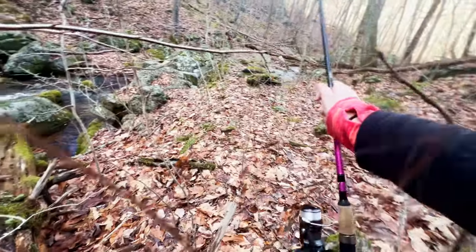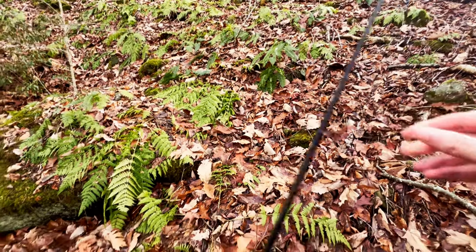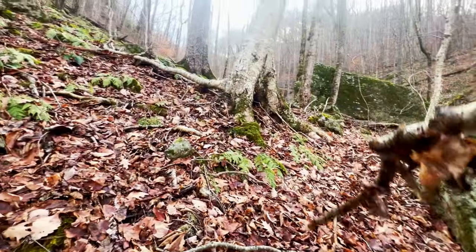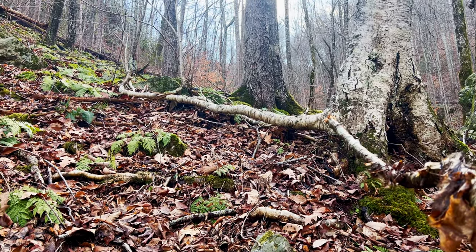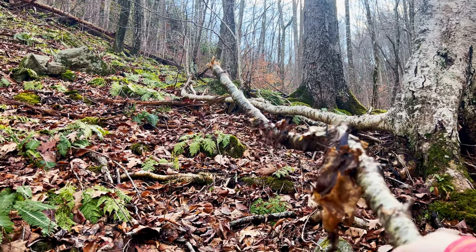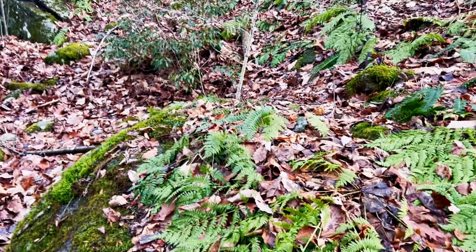All these trees, some of them have some growing to do but they will. Y'all, look at this tree right here — that is actually its root, and it goes up and turns into two other trees. I don't know, I just thought that was pretty cool. Let's keep going and catch up with Maddie.